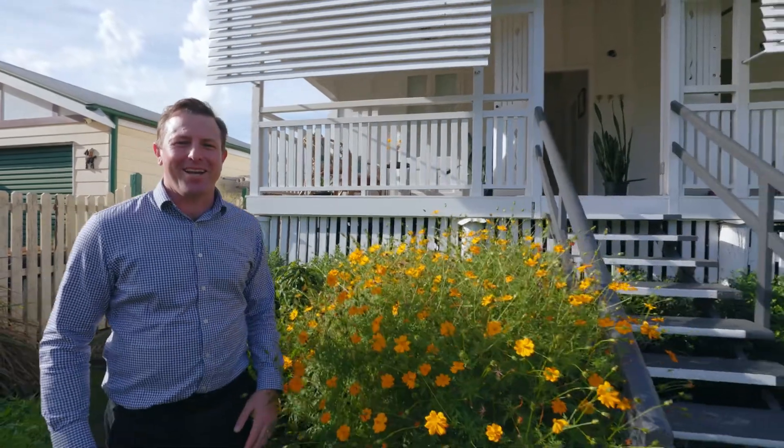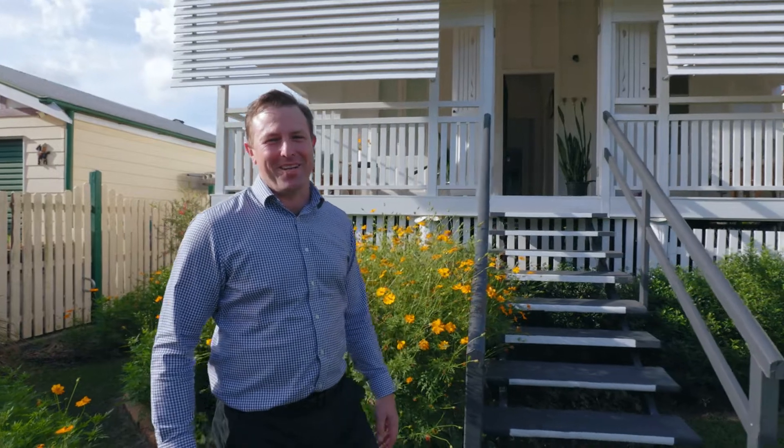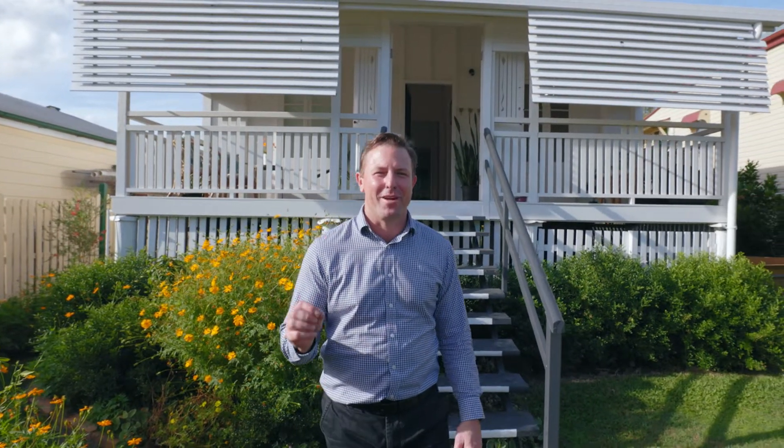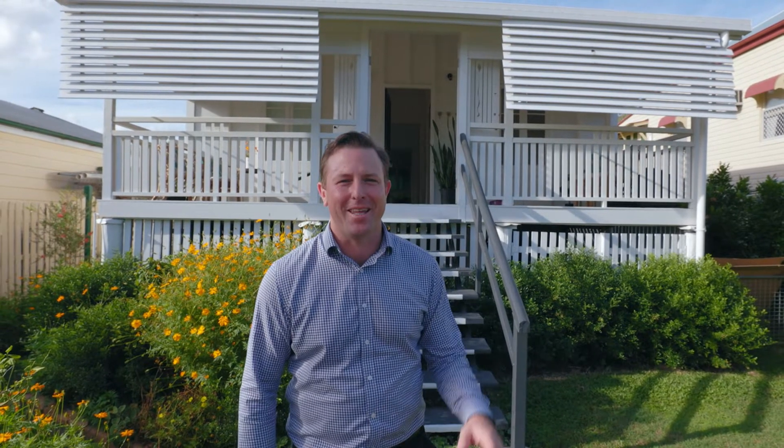Hi, I'm Todd Brandon from Agrara Estate Agents and welcome to One Patrick Street here in Allenstown. This super cute workers cottage has been remodelled perfectly and it's just a short stroll to the Allenstown shopping precinct. Let's take a quick tour.